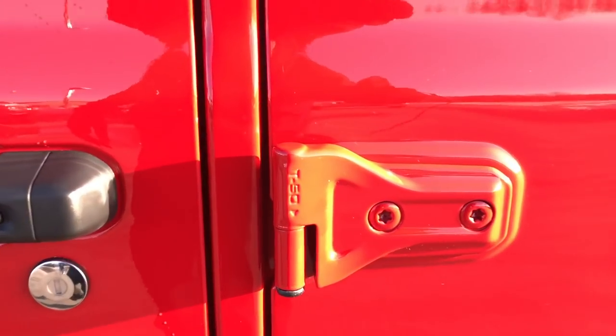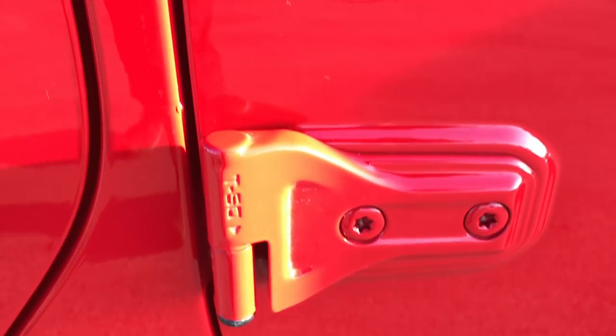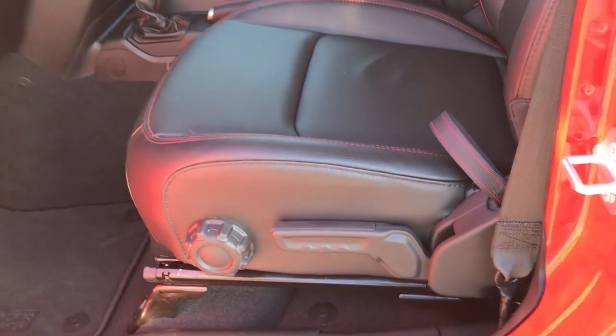They've added the door hinge bolt torque specs right on here — you need a T50 — so you don't have to guess which one you need for the doors. Kind of a neat feature.